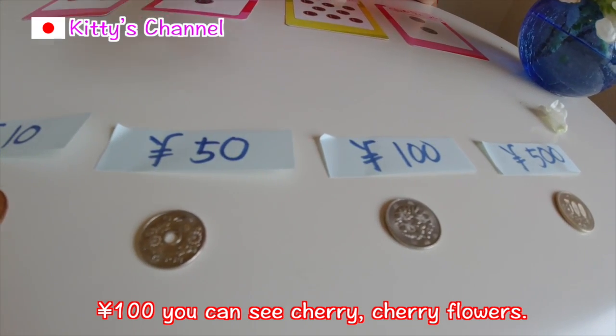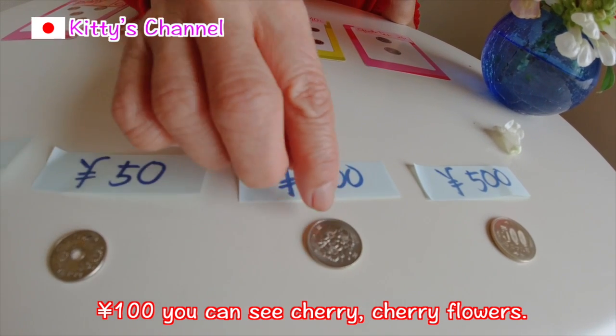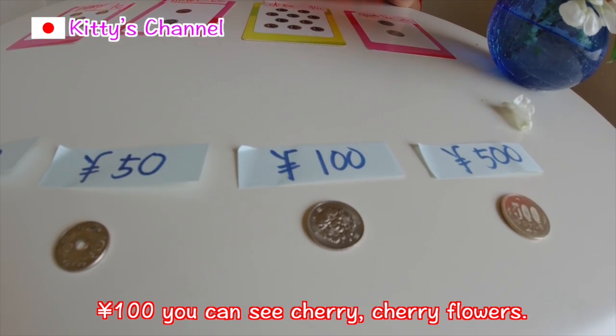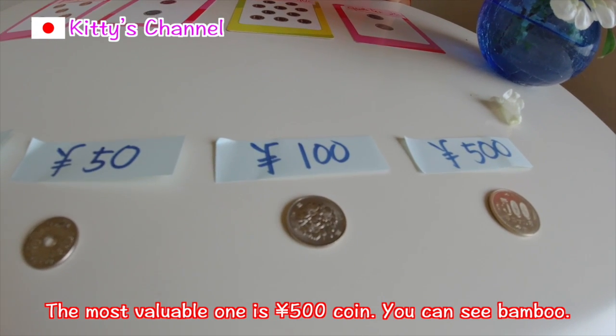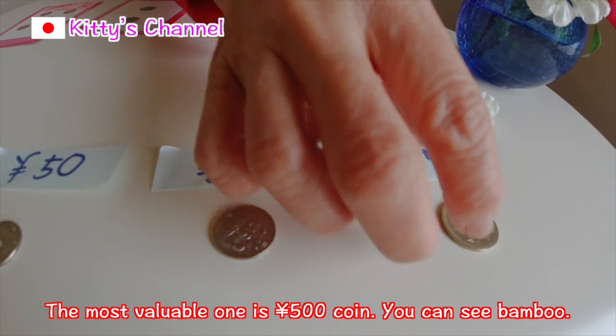Hundred yen coin — you can see cherry flowers. And the most valuable one: five hundred yen coin.